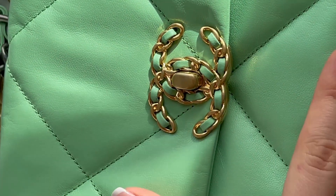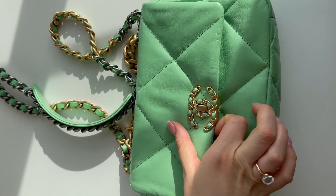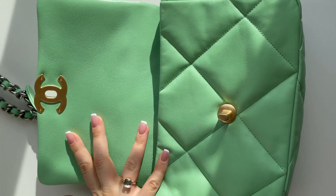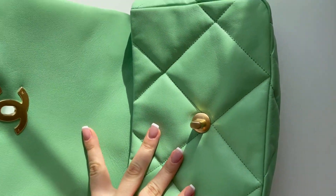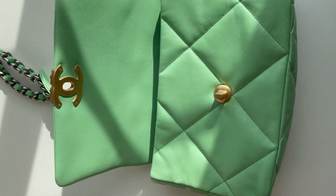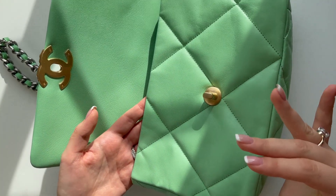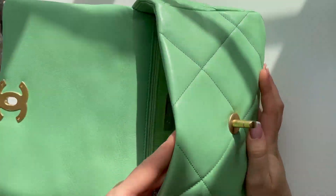I think the Chanel 19 has become like the new must-have classic Chanel bag — it's very beautiful. This is lambskin, and I didn't mention that before. It's very delicate; I would always advise putting a bag puff, an organizer, or even clothes inside so it maintains its shape.